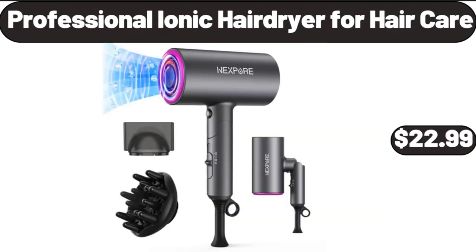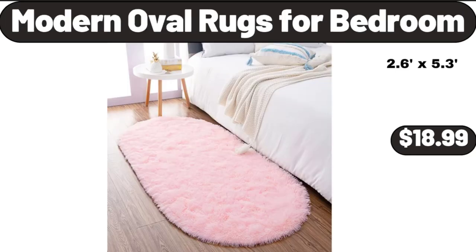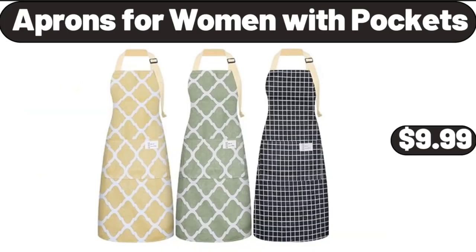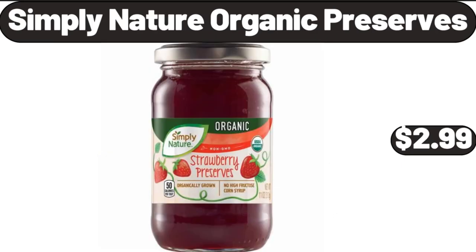Professional Ionic Hair Dryer for Hair Care, $22.99. Modern Oval Rugs for Bedroom, $18.99. Enamel on Steel 6-Quart Dutch Oven, $22.99. Aprons for Women with Pockets, $9.99. Simply Nature Organic Preserves, $2.99.